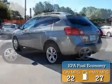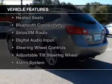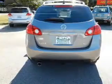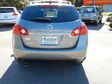Great fuel efficiency saves you money by requiring fewer trips to the gas station. The features include a power sunroof, leather seats, heated seats, Bluetooth connectivity, Sirius XM satellite radio, and digital audio input.